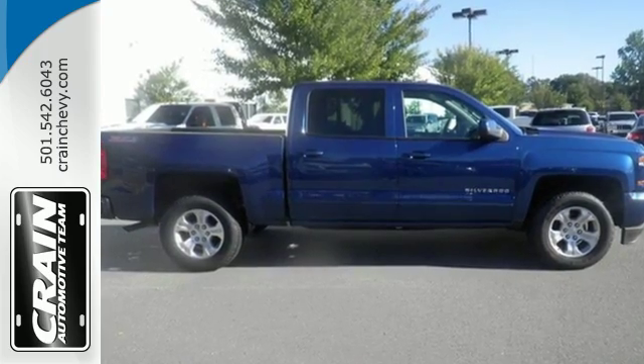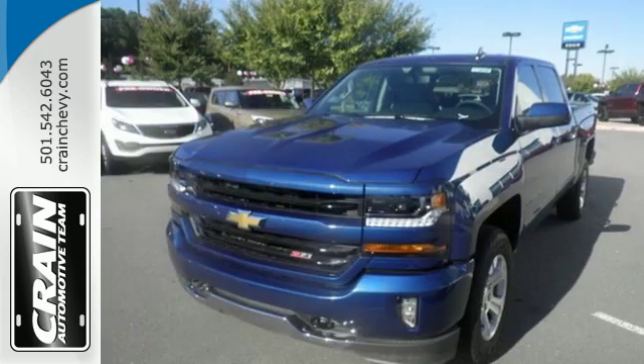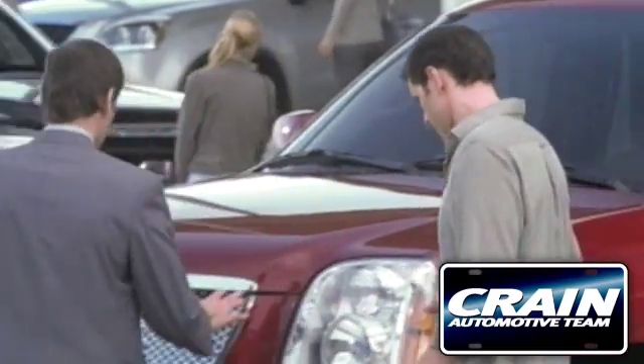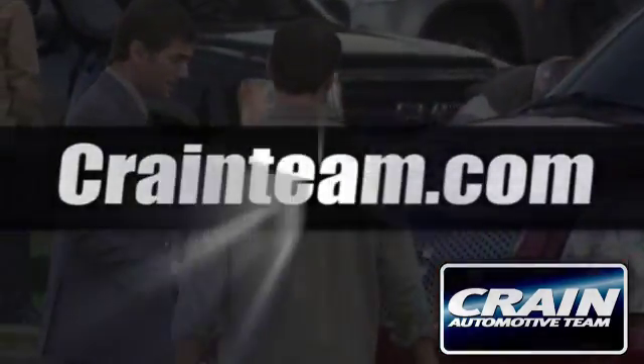It'll give you all the muscle you need while it watches your back the entire way. Check out the strength and safety of this Silverado today. Visit us anytime at crane-team.com.